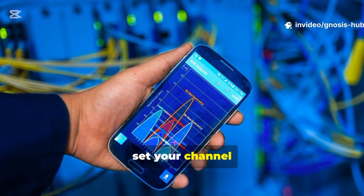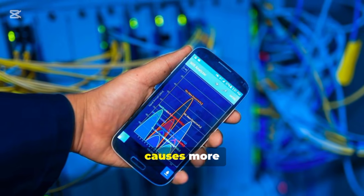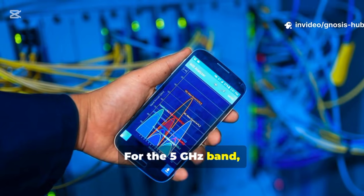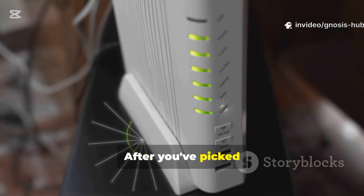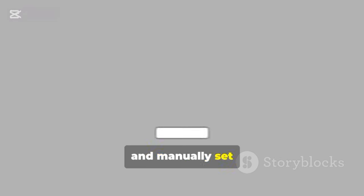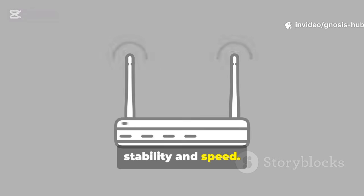Also, set your channel width to 20 MHz. A wider 40 MHz width in this band often causes more interference than it's worth. For the 5 GHz band, you have more options — just use the app to find a channel that no one else is on. After you've picked a cleaner channel, log into your router's admin page, navigate to the wireless settings, and manually set the channels you chose. This one change can make a huge difference in stability and speed.